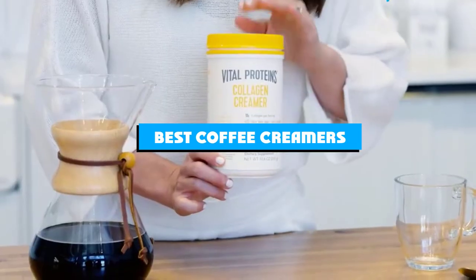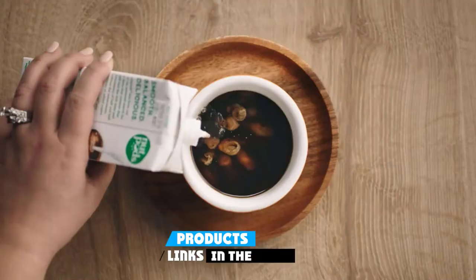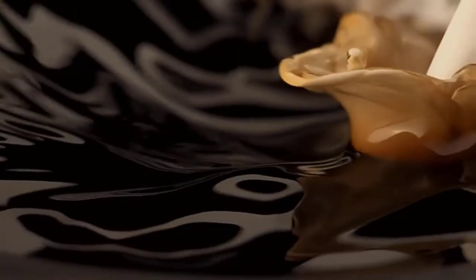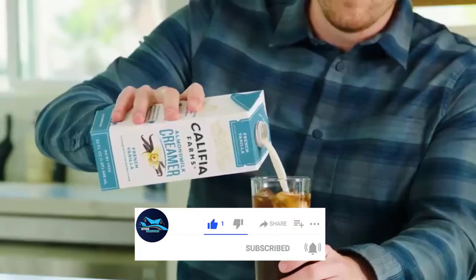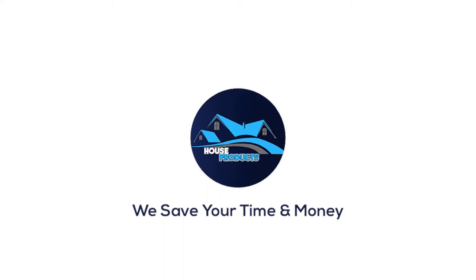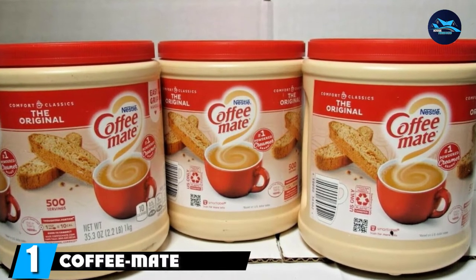If you're looking for the best coffee creamers, here's a list you must see. We made this list based on our personal preference and sorted it based on features, prices, quality, durability, and reputation of the manufacturers and customer feedback. We've also included options for every type of customer, so let's get started.